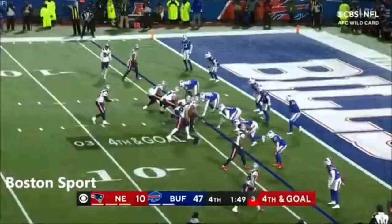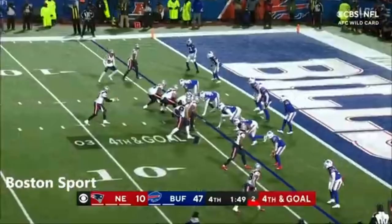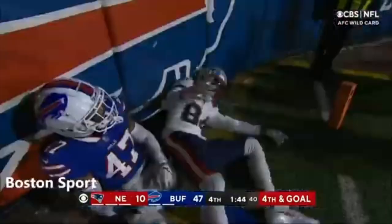Jones, soft toss. Jones to the back of the end zone, and the catch is made for the touchdown — Kendrick Bourne.